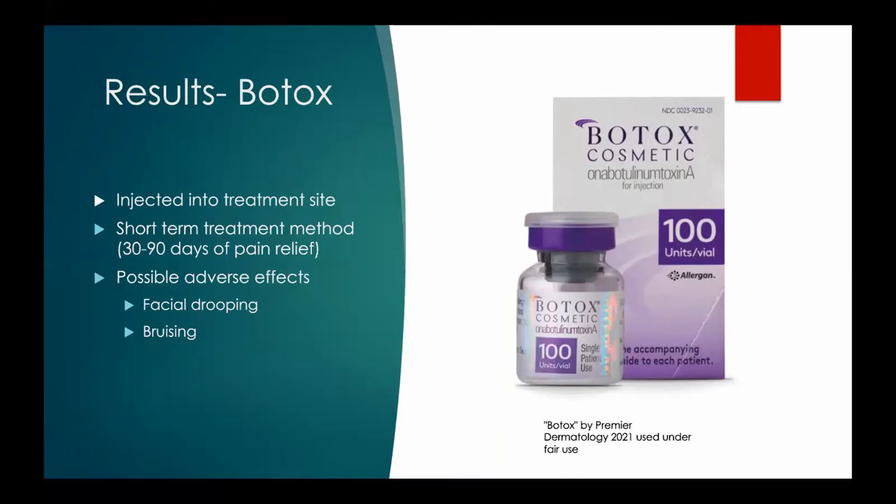Botox injections into the treatment area can provide pain relief for up to 90 days. Adverse effects of treatment can include facial drooping and bruising. Botox treatment is more of a short-term treatment, but may have less severe side effects than alternative treatments.